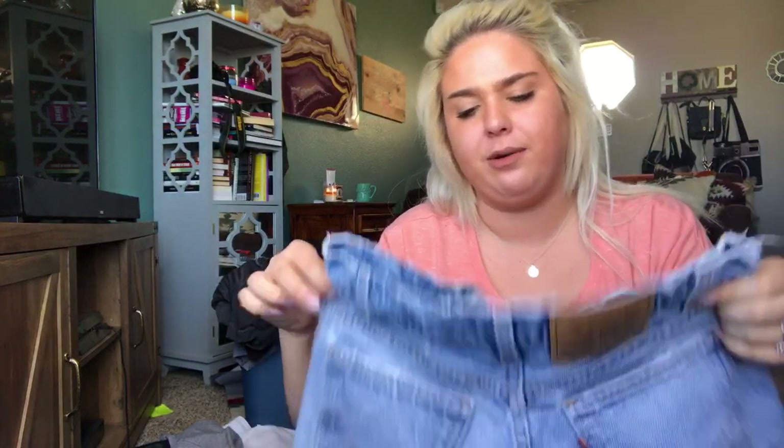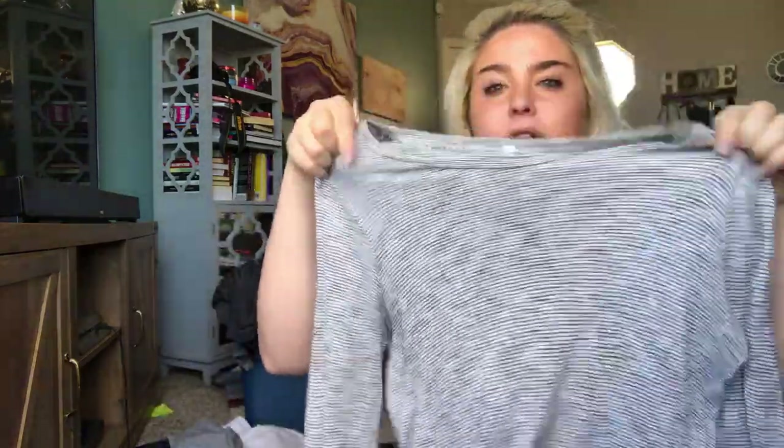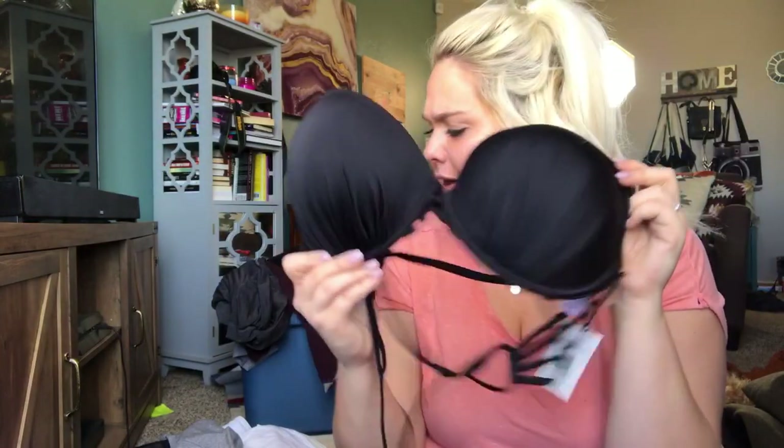This is a Madewell striped long-sleeve little high-low top — I'll list that at about $20. This is an Under Armour white sports bra, size medium. Another one of those Target swim tops, brand new with tags — the brand is Shade and Shore. This one's a 38D and I'm going to try to list these at about $20.